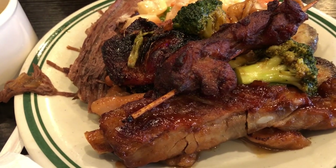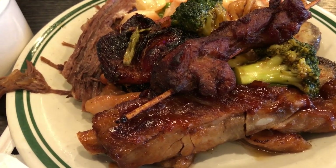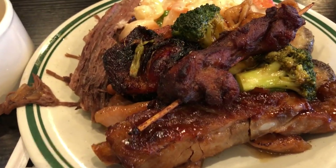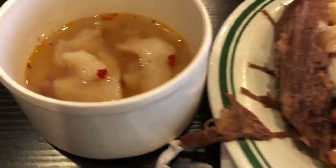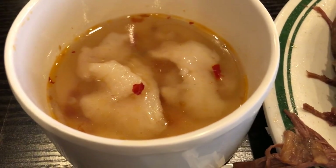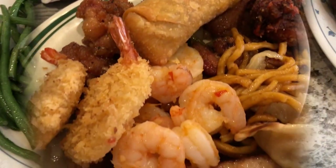Hey guys, for dinner tonight Howard and I are having a date night — there is no Harrison. We went to a Chinese buffet. This is Howard's plate — round one — he's got a bunch of stuff on there, and he is trying some spicy fish soup. This is my plate; I got a bunch of stuff too and I have some hot and sour soup. Chinese buffet is what's for dinner tonight.